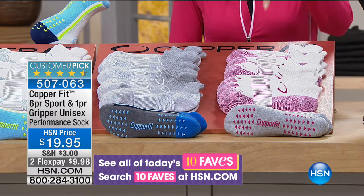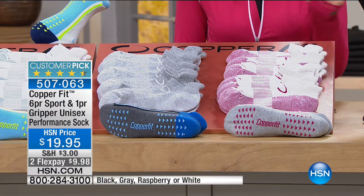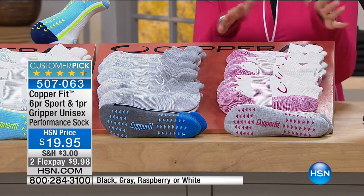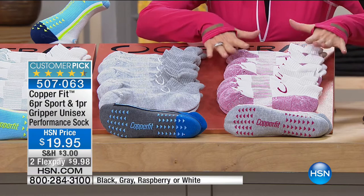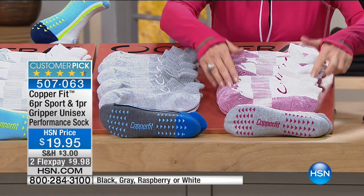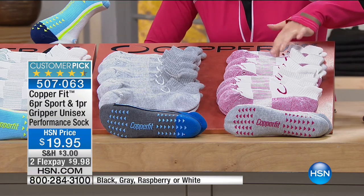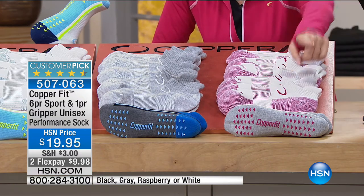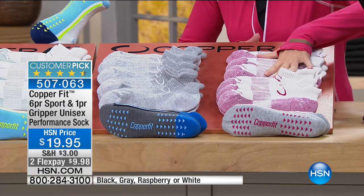This one is going to absolutely blow you away. I know you're thinking they're just socks — no, no, no. There is such technology woven into these socks. It is absolutely incredible, and each and every one is infused with copper. You're going to get not only six pairs but one pair with little grippers on the bottom as well, all for $19.95.